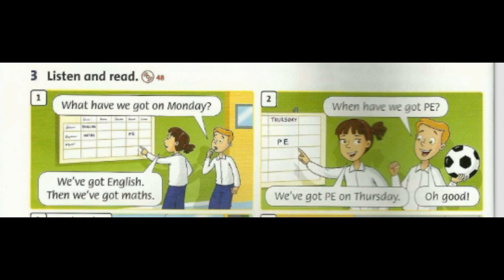Three: listen and read. What have we got on Monday? We've got English, then we've got maths. When have we got PE? We've got PE on Thursday. Oh good!